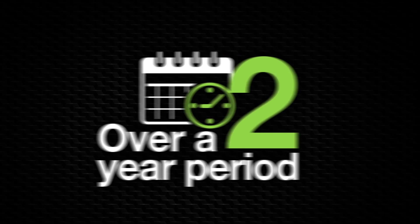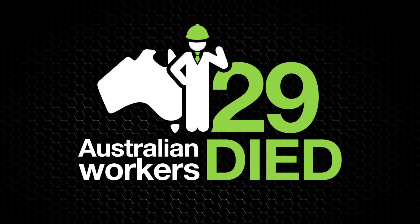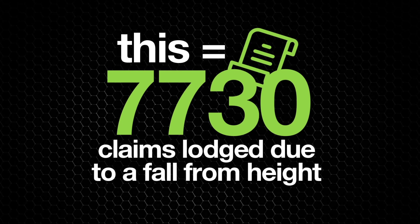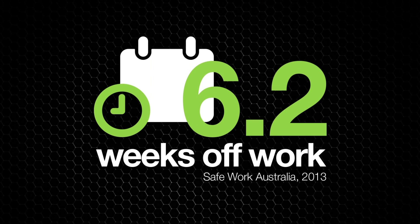Over a two-year period, 29 Australian workers died after a fall, half of these involving heights of 3 metres or less. There were also 7,730 claims lodged for serious injury, typically resulting in an average of 6.2 weeks off work for each incident.